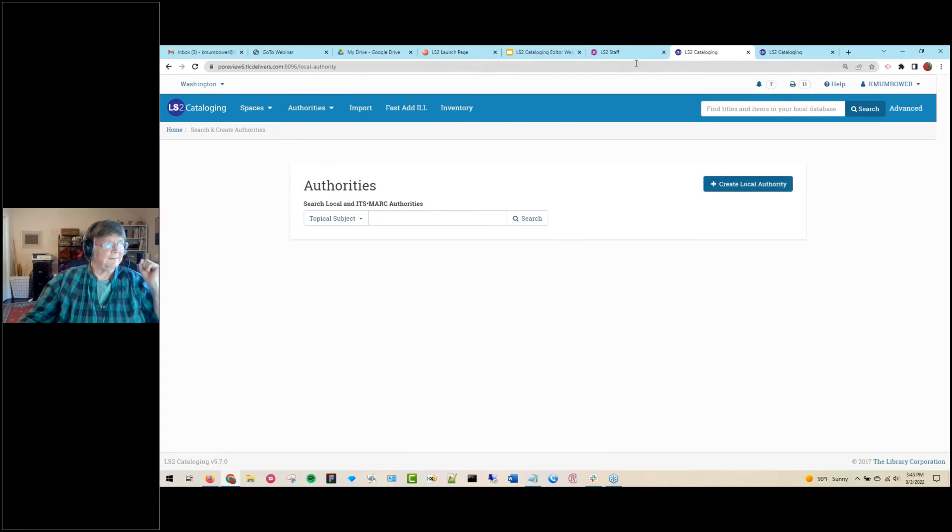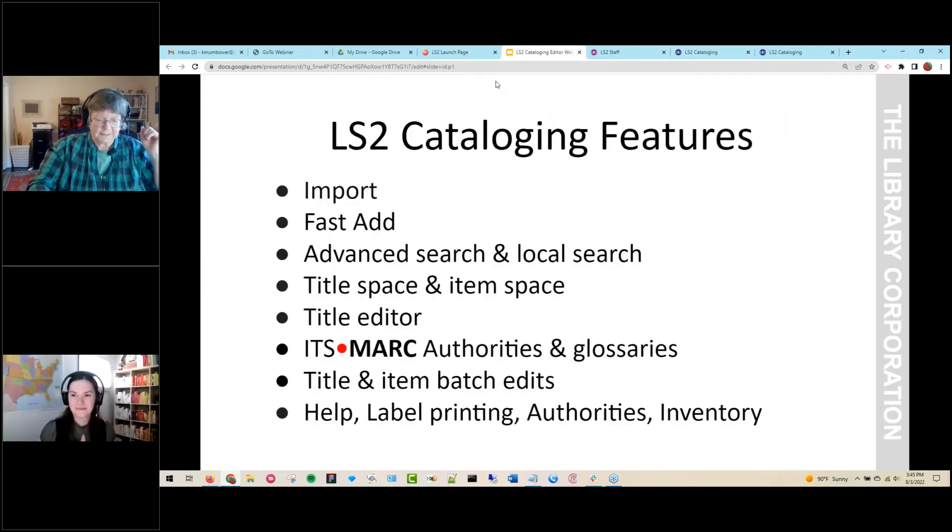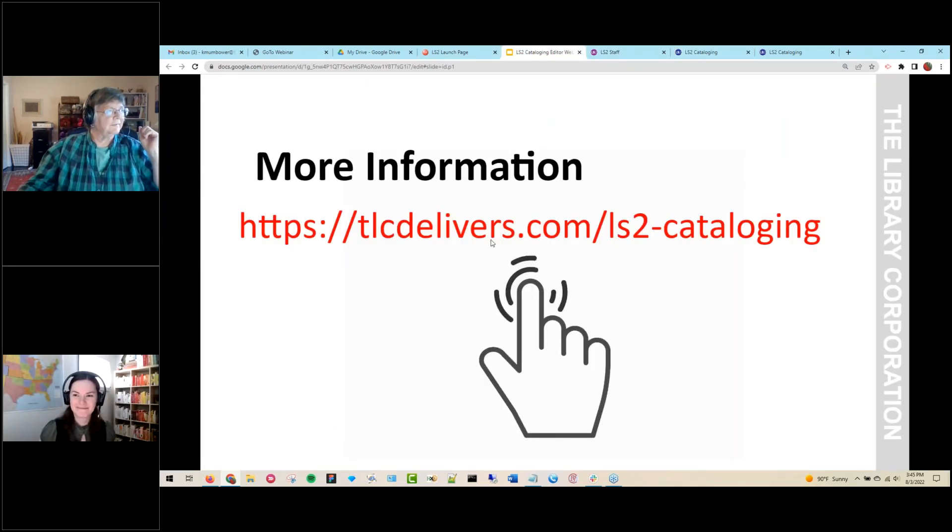That was a very fast run-through. There's a lot more information available at our LS2 cataloging page on our corporate website. There's also a link there if you need more information. Rhea, I'm done.